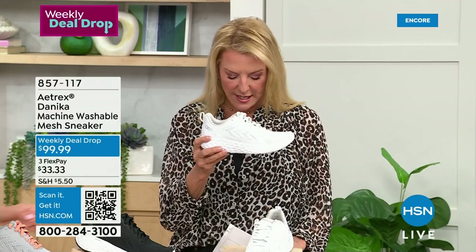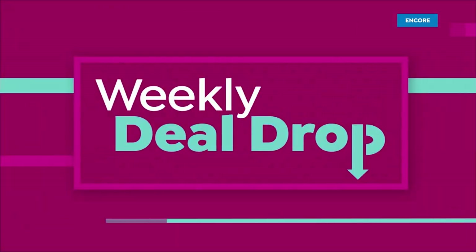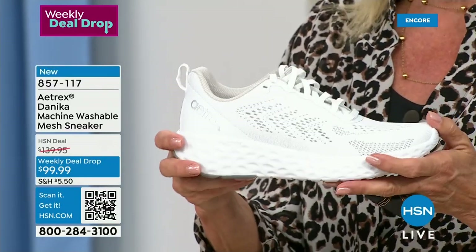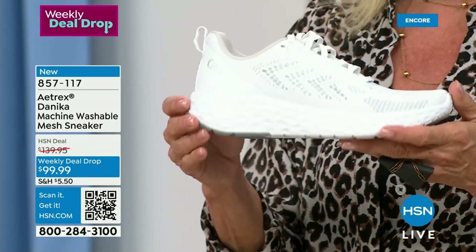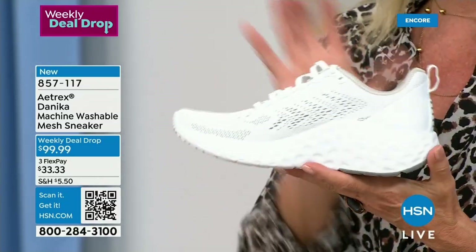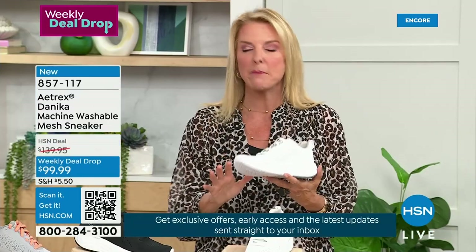We're talking about a brilliant line that I marvel at — they've been around since 1946 and they use amazing scientific technology to make what I consider one of the most perfect shoes out there. Everybody needs a great tennis shoe, and this one is it. It's brand new and it's called our Weekly Deal Drop — for one week, or potentially less if it sells out, you get special savings on this great tenny. What amazed me is number one, it's super lightweight, and number two, it's washable.